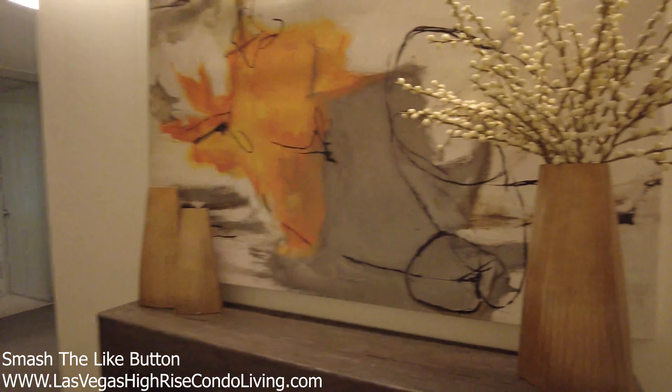Hey guys, Steve Broker over at Savvy Realty in Las Vegas, and I am in the Veer Towers two-bedroom, two-bath corner unit with a phenomenal strip view. I really want to show you guys this, but before we get into it, make sure you smash that like button if you are interested in this video and subscribe if you want to see more content like this. But let's go in and take a look at this unit — it is awesome.